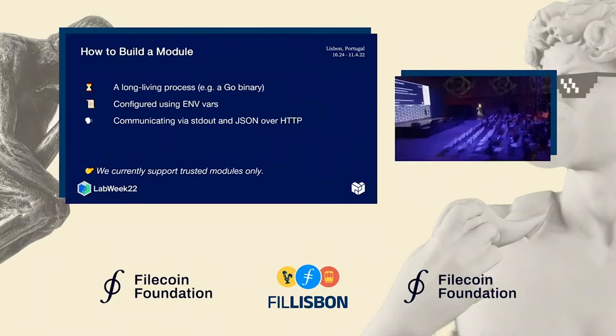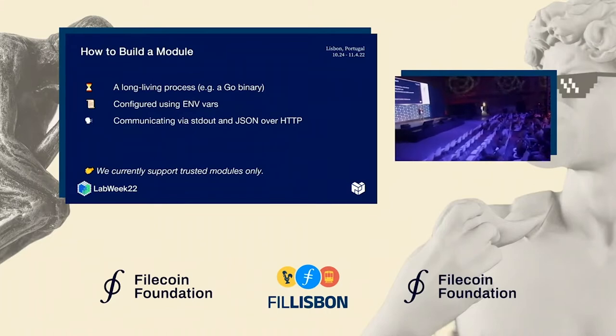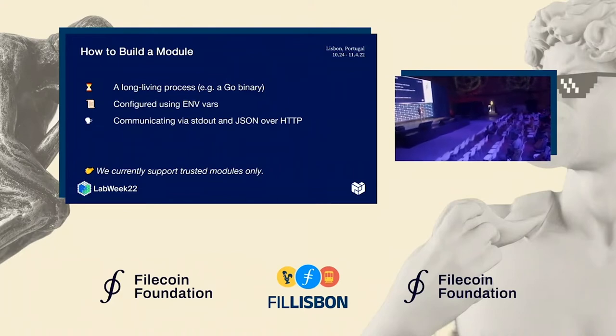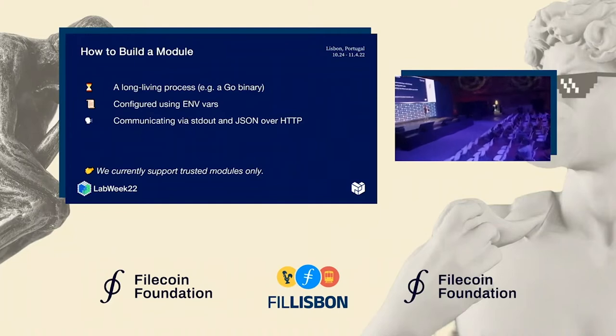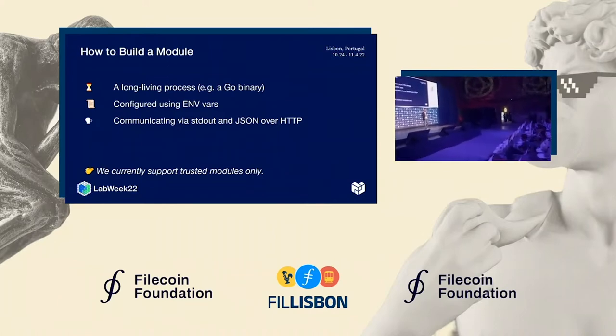If you want to build a module right now, it's actually very easy. All we need from you is a binary that can run for a long time in the background — you can write it in Go or Rust, and Node.js is probably fine as well. We provide configuration over environment variables using the well-known 12-factor app design pattern, and communication happens over stdout and HTTP to keep things as simple as possible.